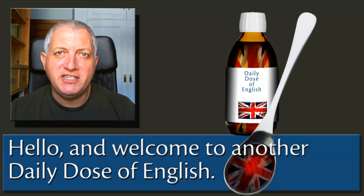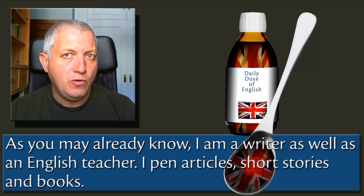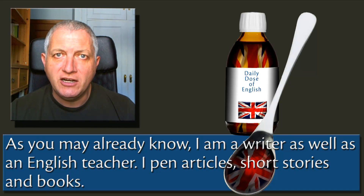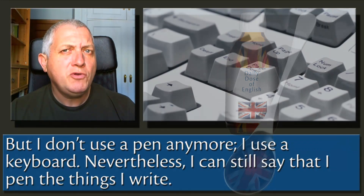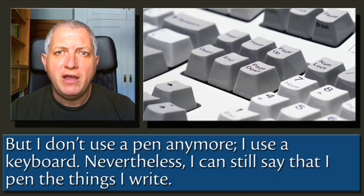Hello and welcome to another Daily Dose of English. As you may already know, I'm a writer as well as an English teacher. I pen articles, short stories and books. But I don't use a pen anymore — I use a keyboard.